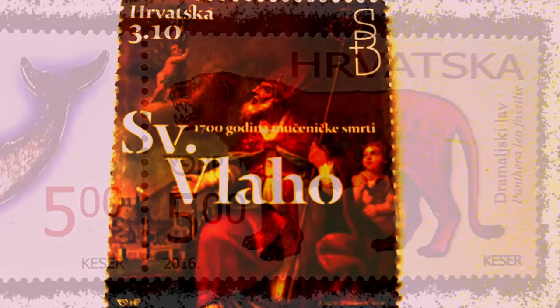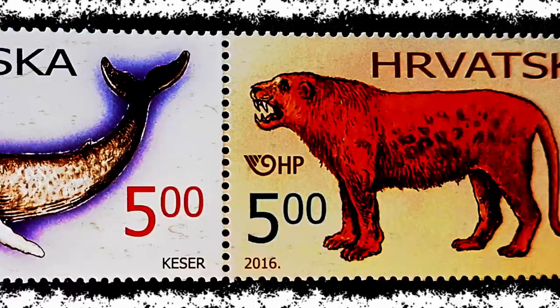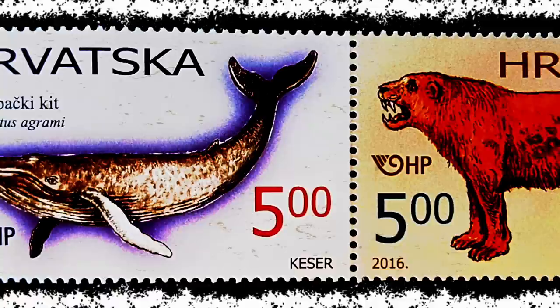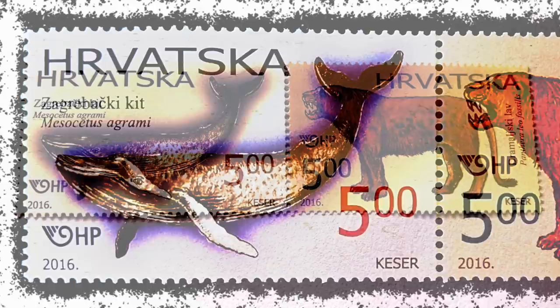The Whale of Zagreb, Messicetus agrami van Beneden: in 1886 fossils were found in marls of the Podsused quarry, dating from the Sarmatian period about 13 million years ago. The remains of the whale, which were lying in the depot of the National Museum, were sent by Gjuro Pilar to Professor Pierre-Joseph van Beneden, 1809 to 1894, a well-renowned Belgian zoologist and paleontologist, for further determination and identification.